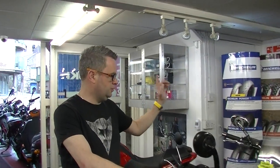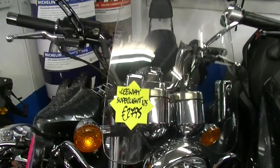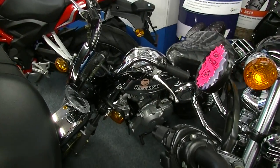We also have the Superlight 125, which is also a cruiser, and we have a little monkey bike as well from Keyway, which is road legal.